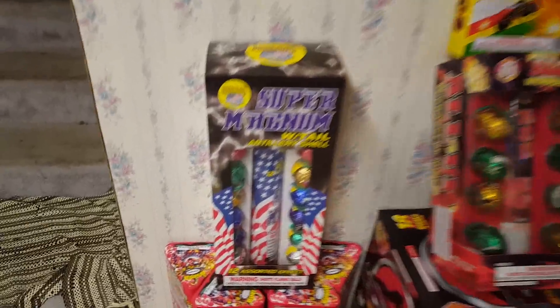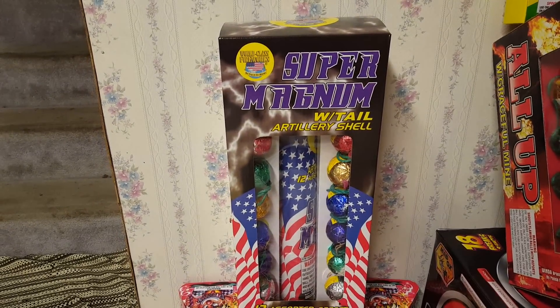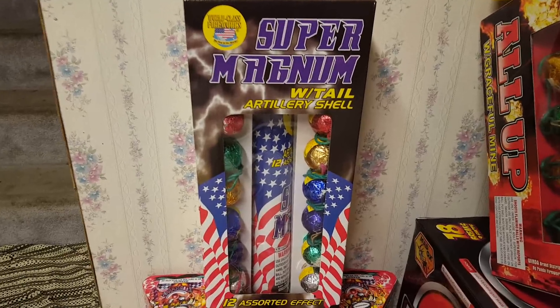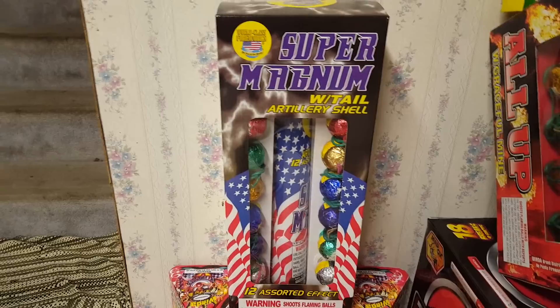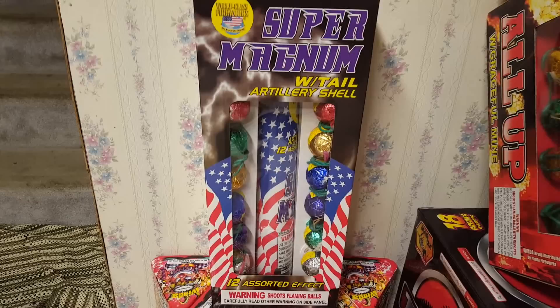Starting from the left here — these shells are Super Magnum with Tail artillery shells by World Class. I've always wanted to get these shells; I just never really got a chance before because they weren't sold around my area, but American Fireworks just started carrying them this year.